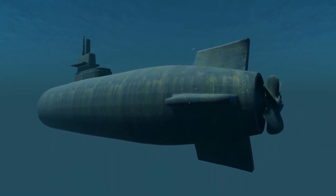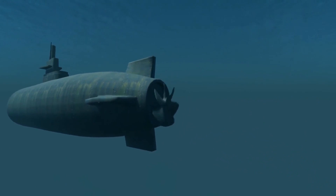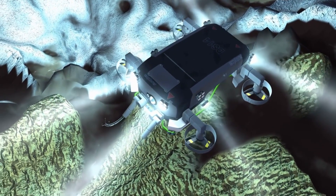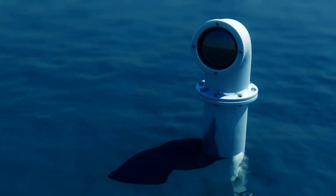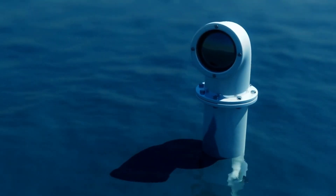Welcome back to our channel. Today, we're diving deep into the topic of surviving a sinking submarine. It's a daunting scenario that requires quick thinking and preparedness. Join us as we explore the best strategies and essential tips to increase your chances of survival. Let's get started.